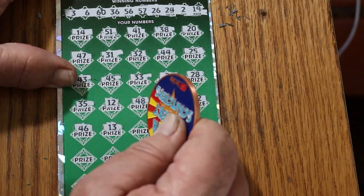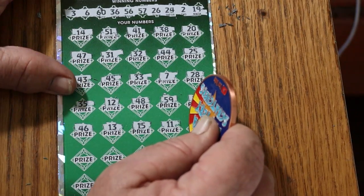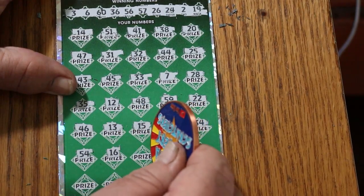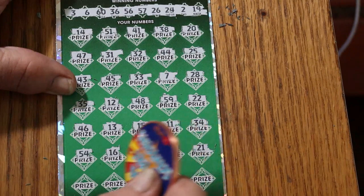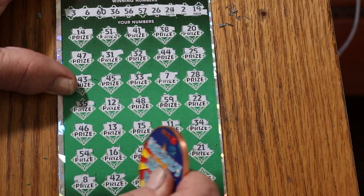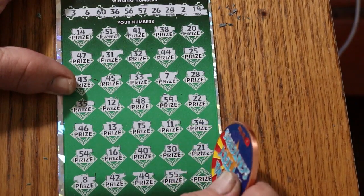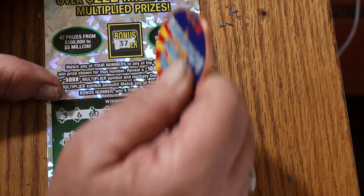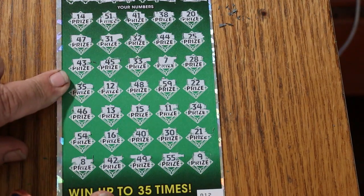Continuing ticket 12: 13, 15, 11, 34, 54, 16, 40, 30, 21, 8, 42, 49, 55, and number 9 — nothing there. And on the bonus, 37 — nope, nope, nope, no, no, no, no.